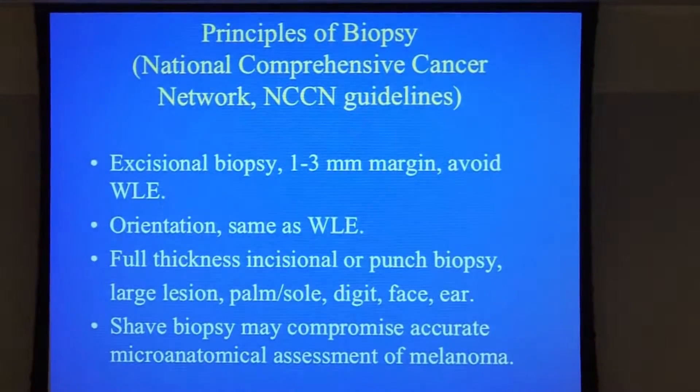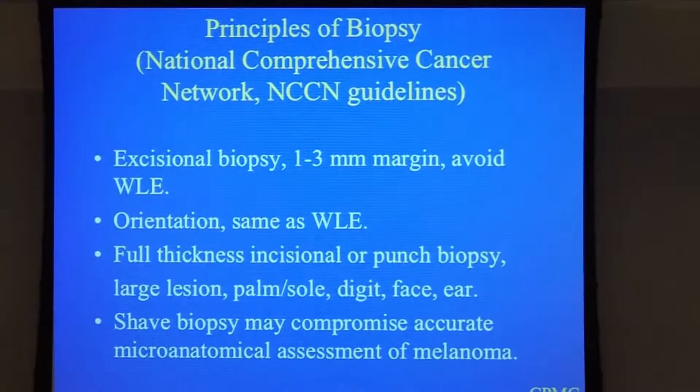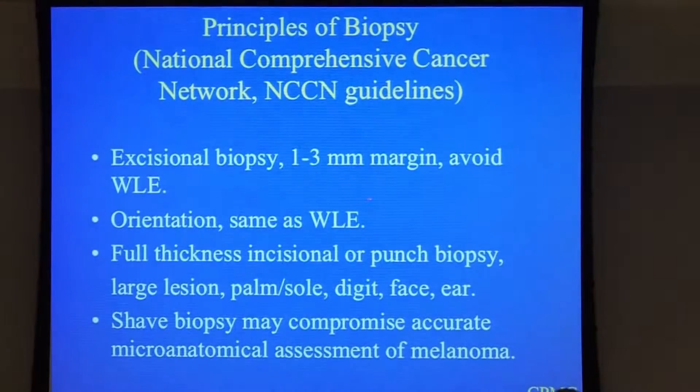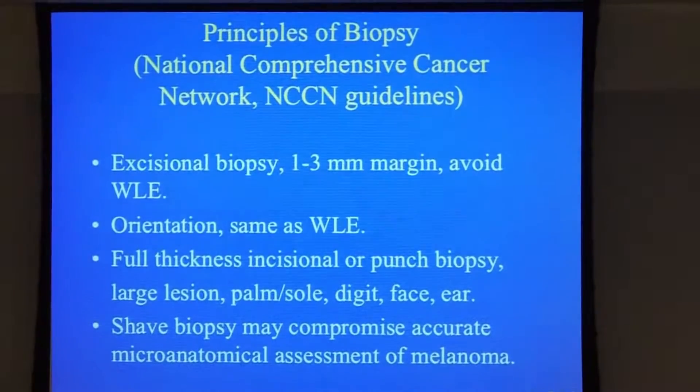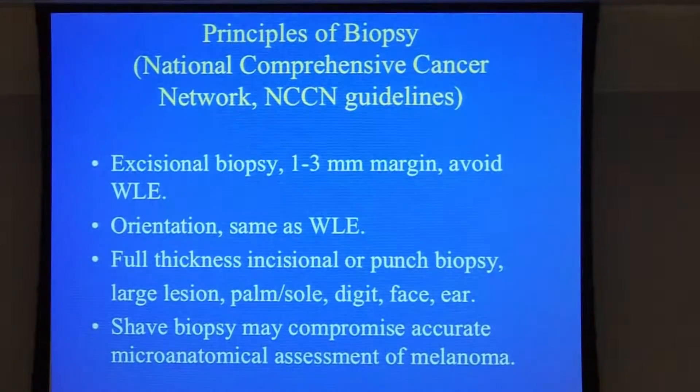The National Comprehensive Cancer Network guidelines show that whenever a suspected melanoma is present, you should excise it with a margin rather than shave it, because there are issues about shave biopsy. This gives you a comprehensive evaluation of exactly what Dr. Kashani talked about in terms of staging — both molecularly and histologically — giving you the final evaluation of the primary stage of melanoma.